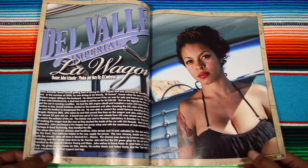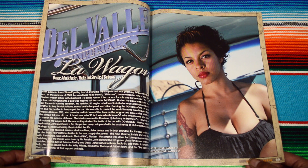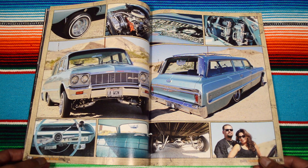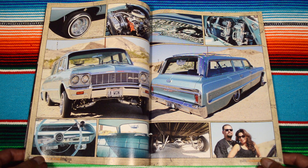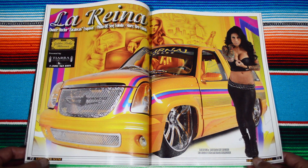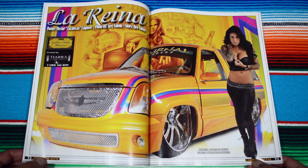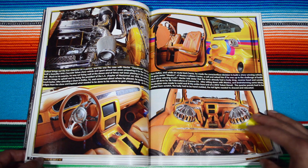And this is amazing, dude. Here we have Del Valle La Wagon. An Impala wagon — these kind of cars, I remember in the beginning when I started getting into lowrider magazines I didn't like them, but by the end I really thought they were really cool. 'La Reina,' Hector Zacatecas — this one really reminds me of those 90s lowrider magazines.